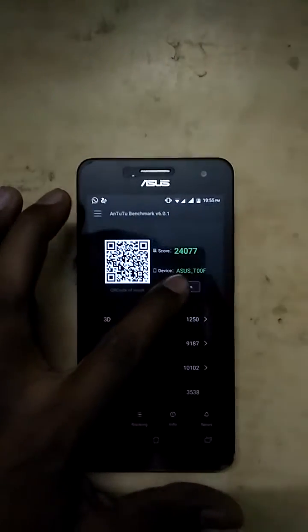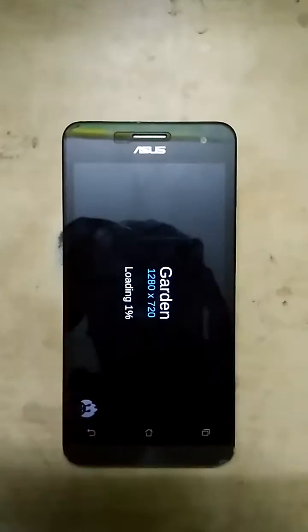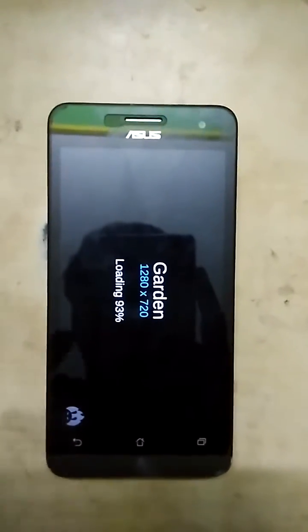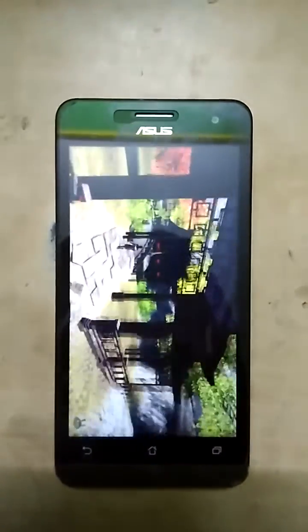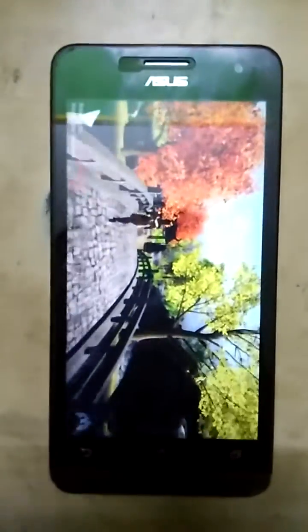Hi guys, I'm back with another video of CM13. This is the latest build of April 6th. A few things have been fixed in this ROM. First of all, there is no problem when you call someone — in the earlier build there was no sound when you called someone, and that has been fixed in this build.